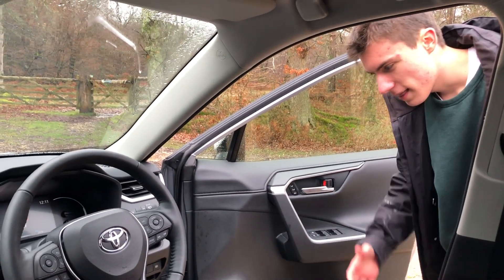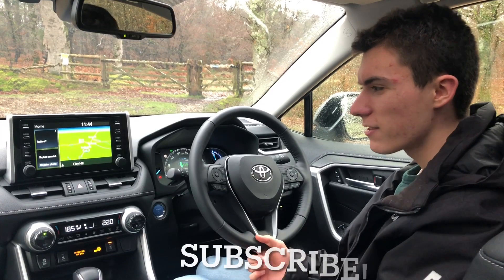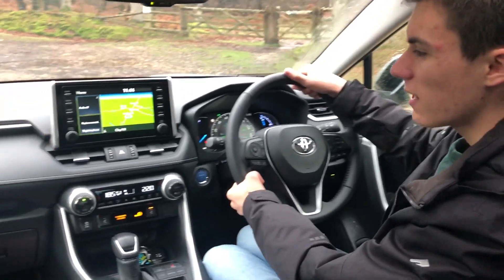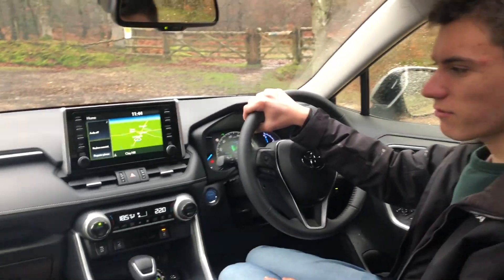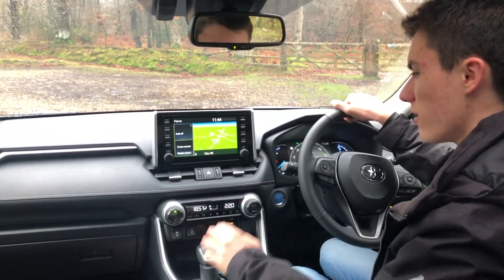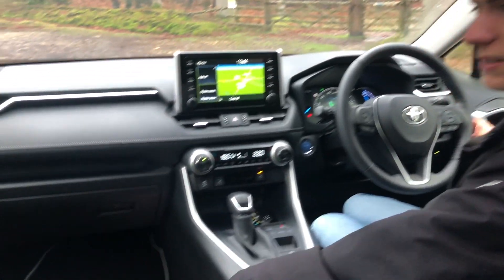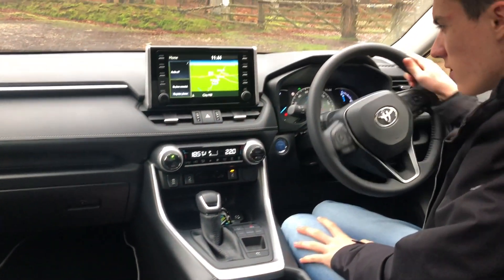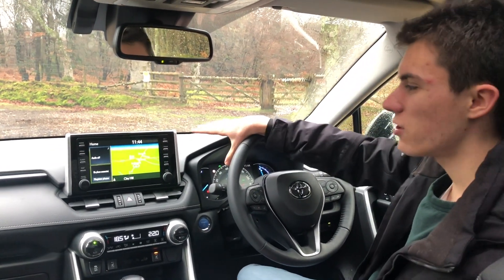Inside the RAV4's interior, you have to agree it does look relatively nice indeed, and Toyota have really stepped up their game in terms of interior quality in this fifth-generation RAV4. Everything you touch at the high eye points is really nice, everything feels solid, and the doors shut with a nice solid sound. The leather on this XL edition, the carpet mats — everything does feel very high quality indeed.